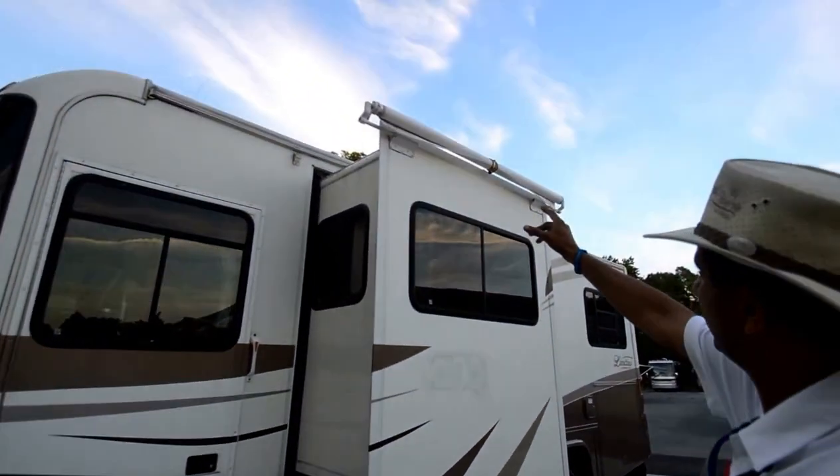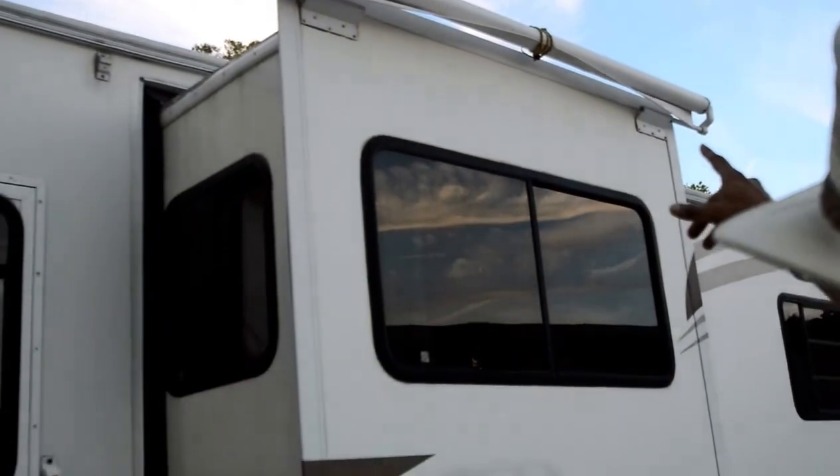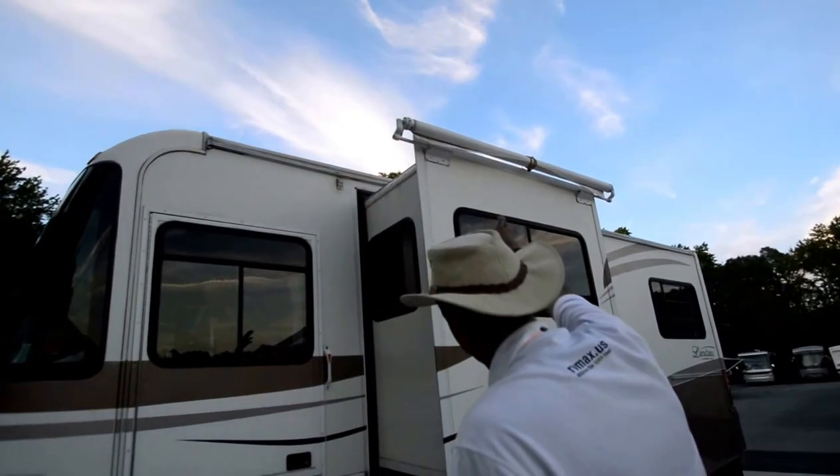The slide-out topper on the living room, as you can see, is wound up and has been held with a bungee cord. We'll have RV tech look at it and put it back — if it needs a new one, we'll put one on.